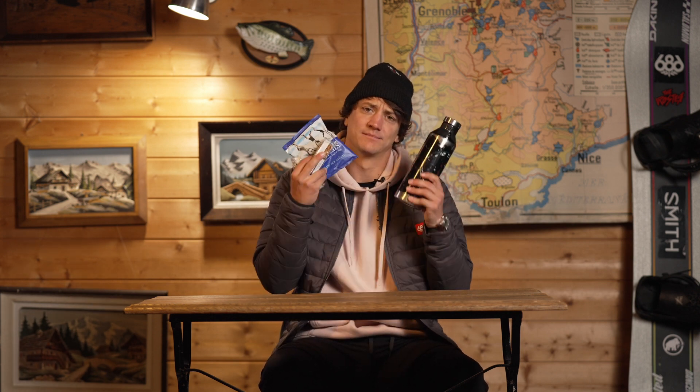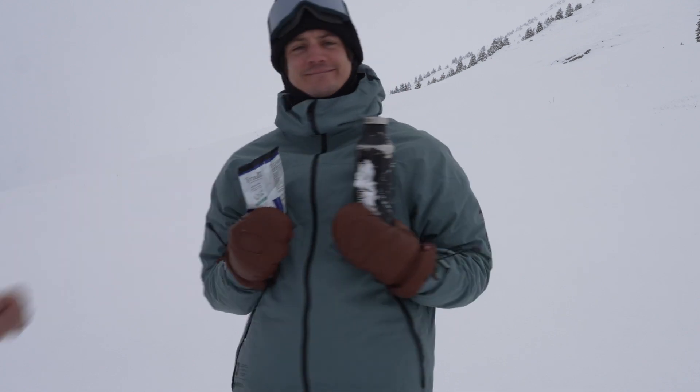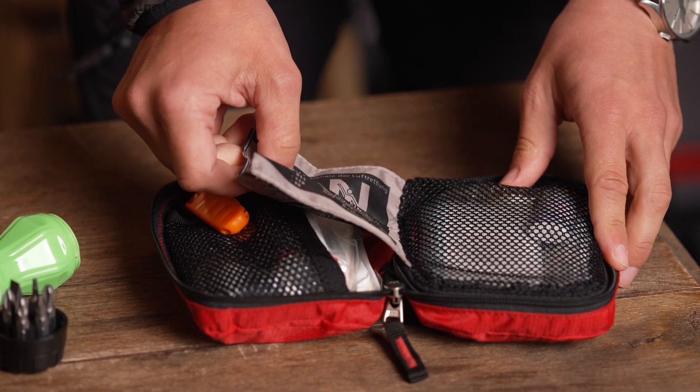In your backpack, you need some snacks and water. I always carry a first aid kit with inside a survival blanket, a lighter, some glue to make some stitches, some bandage and a whistle. And it's always good to customize yours with some extra items.